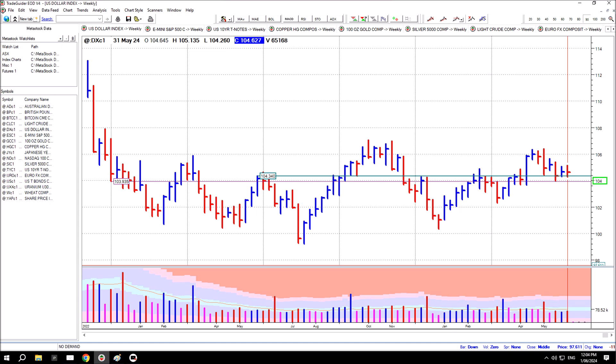You can see price is attempting to consolidate on top of this 104 level, which we've been talking about for what seems like forever. Price has broken above that level and is coming back now, testing this level for strength from above. This week price once again traded inside the three-week range — here's the three-week bar and here's its range.